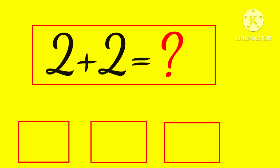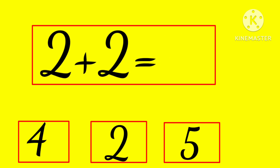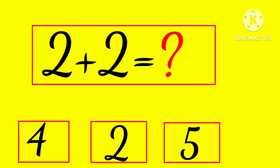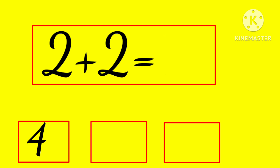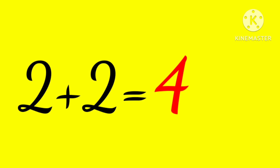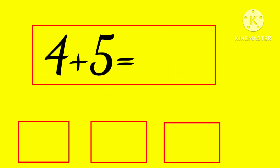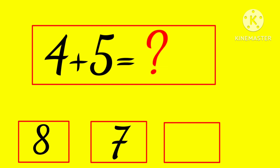2 plus 2 is... 4, 2, or 5? Hmm... yes, 4! 2 plus 2 is 4.